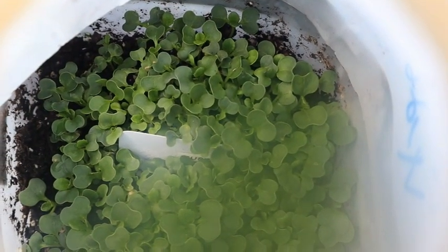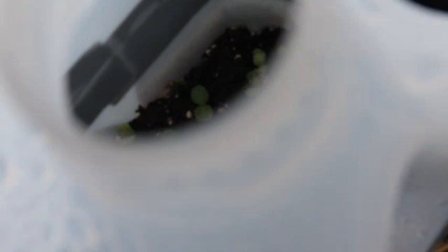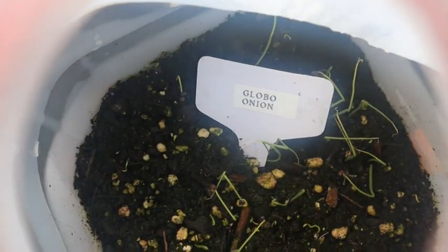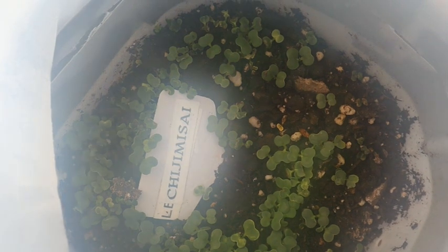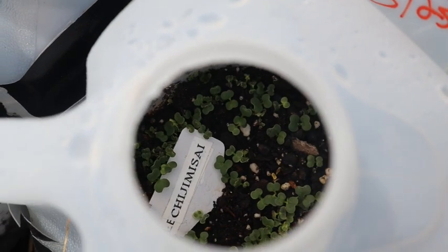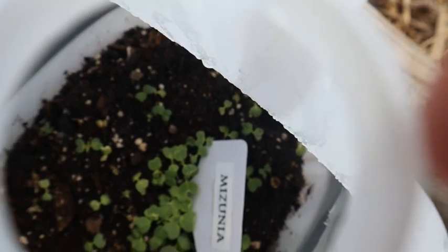Let me show you what some of these jugs look like — see all that growth in there, isn't that awesome? This is tot soy, winter keeper beet, safflower, onions, and chard is just starting to wake up. This is a brand new green that I bought from Baker Creek this year — the condensation's getting in there, but you'll have to look it up; it's a really nice green, very well reviewed. And here's kale and my mizuna mustard.